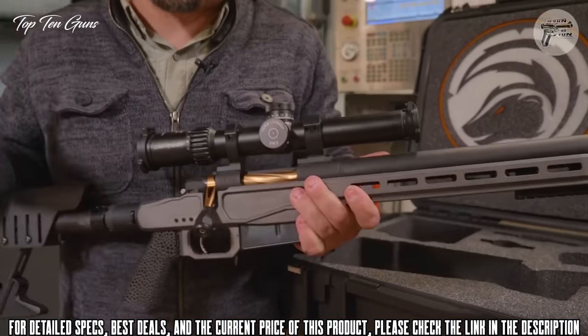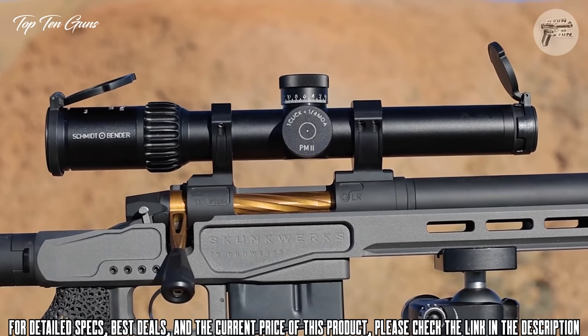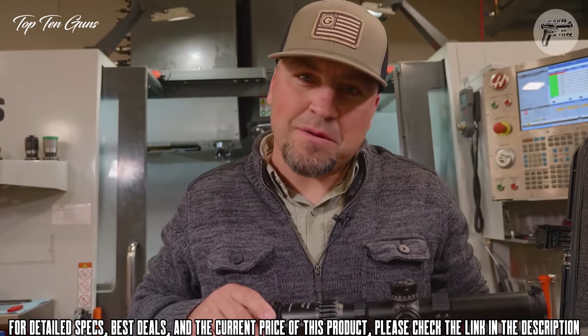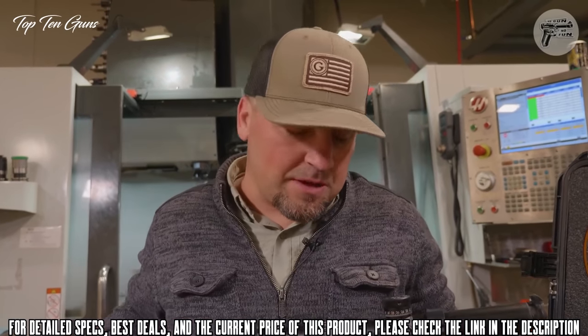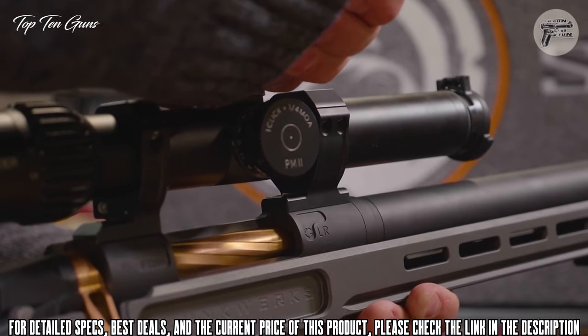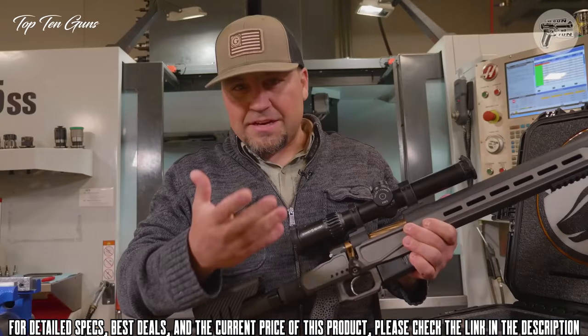We've got a bipod rail and QD mounts that come standard with this gun. We paired it with some pretty cool optics — a 1.5 to 8 power scope with a 26mm objective, and we've got 32 minutes of elevation correction with a nice reticle for wind holds, enabling fast target acquisition.